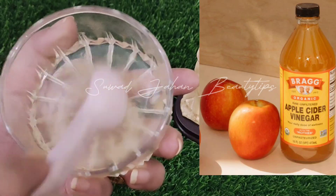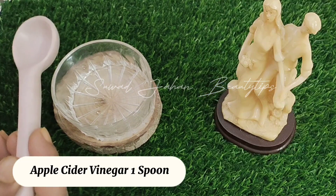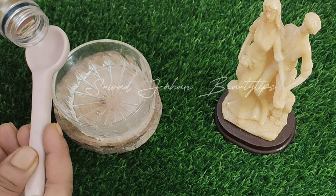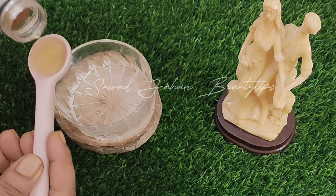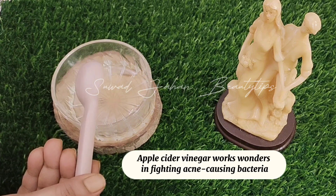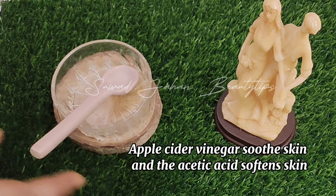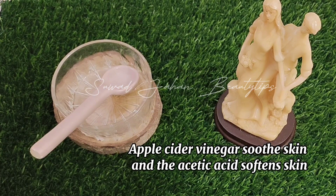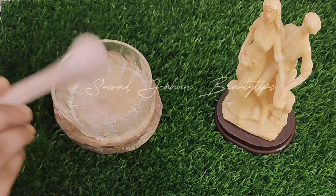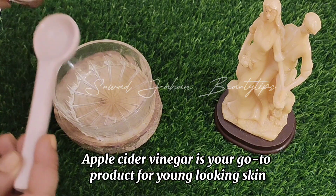Apple Cider Vinegar to Remove Acne, Remove Age Spots and Fight Wrinkles — one spoon. It helps with reducing hyperpigmentation. Apple Cider Vinegar works wonders in fighting acne-causing bacteria. It soothes skin, and the acetic acid softens skin. It also reduces the visibility of wrinkles. Apple Cider Vinegar is your go-to product for young-looking skin.